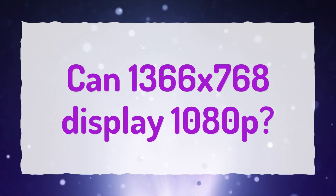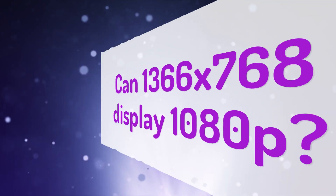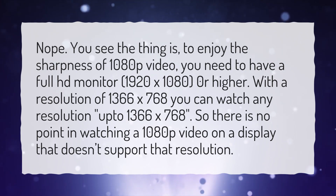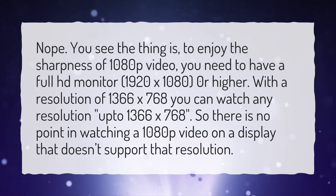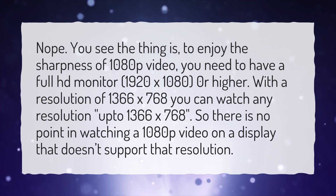Can 1366x768 display 1080p? No. To enjoy the sharpness of 1080p video, you need to have a full HD monitor — 1920x1080 or higher. With a resolution of 1366x768, you can watch any resolution up to 1366x768. So there is no point in watching a 1080p video on a display that doesn't support that resolution.